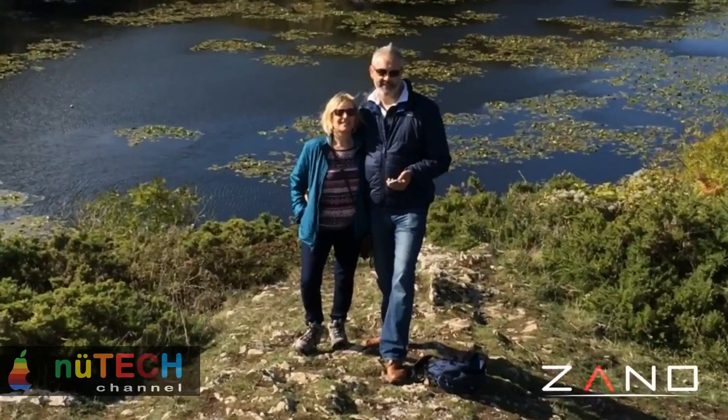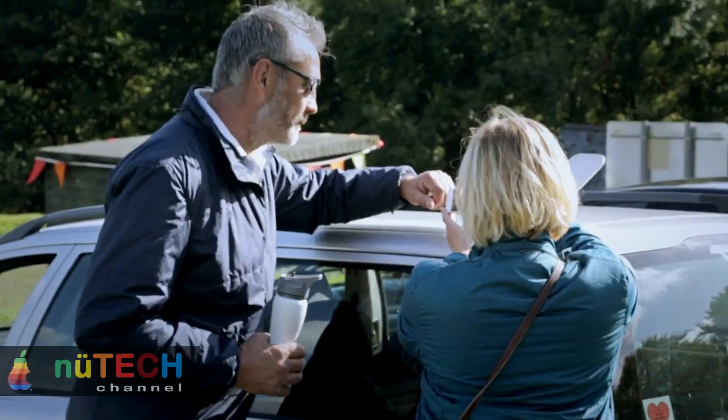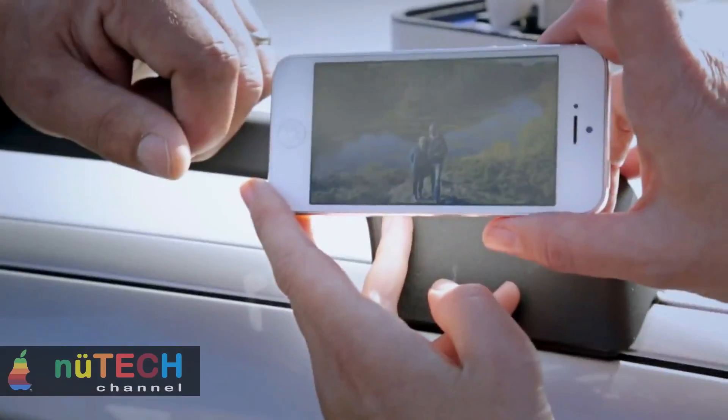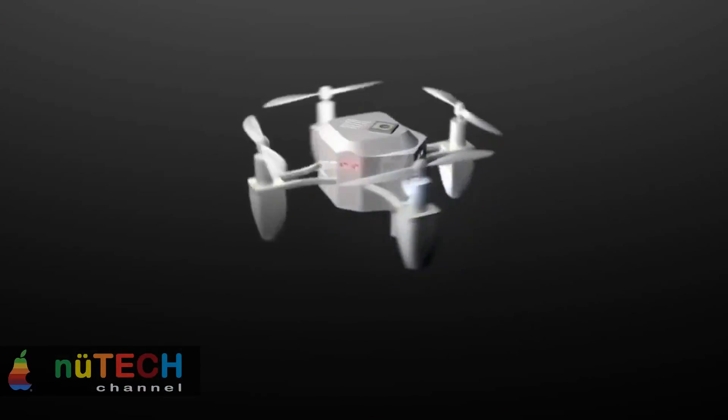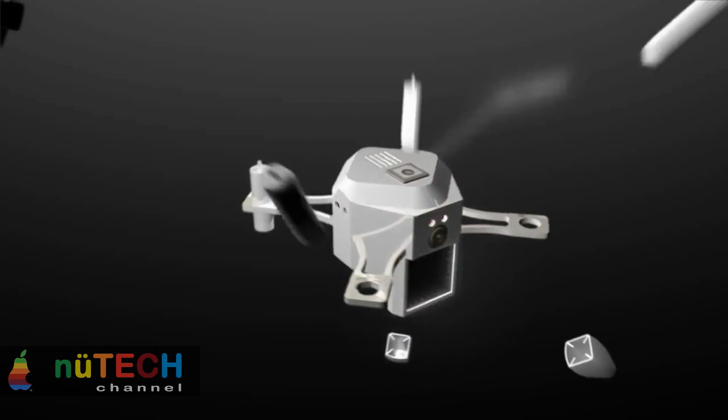It's autonomous, it's intelligent, it swarms, it takes selfies. Zono is an ultra-portable personal aerial photography and HD video capture platform, small enough to fit in the palm of your hand and intelligent enough to fly all by itself.